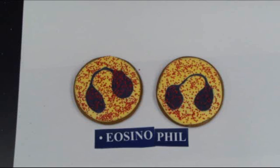Eosinophils have what's called a diurnal variation. If you took someone's blood in the morning and compared it to their blood in the afternoon, we would see an increase in eosinophils in the afternoon. I'm not exactly sure why that is, but it's an interesting observation.